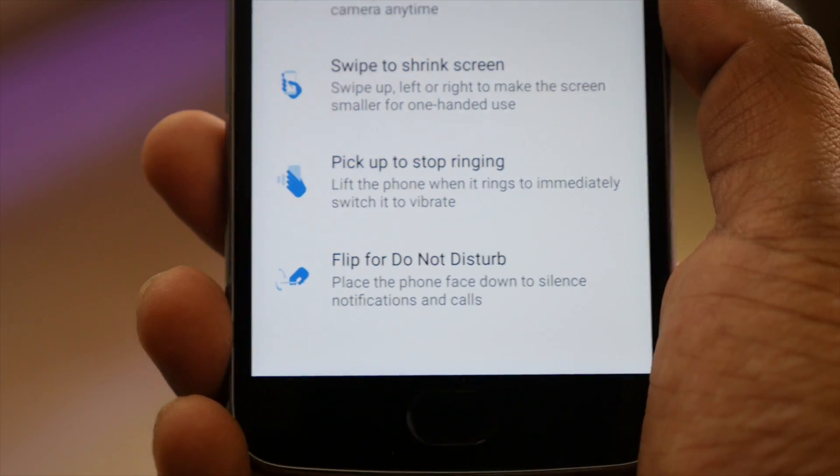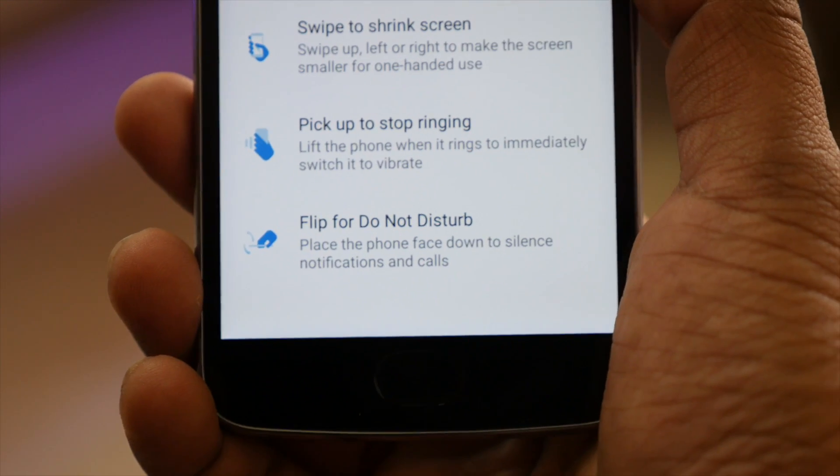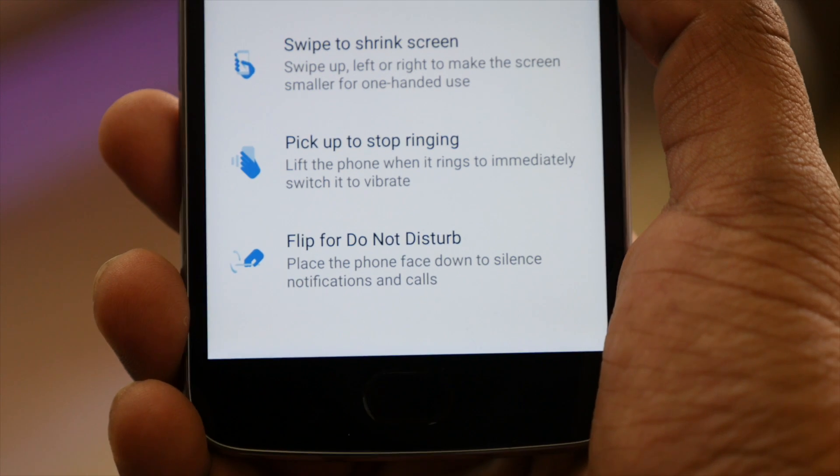Pickup to stop ringing and flip for Do Not Disturb is self-explanatory, so you can enable them from the Moto app itself.